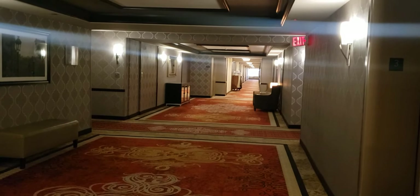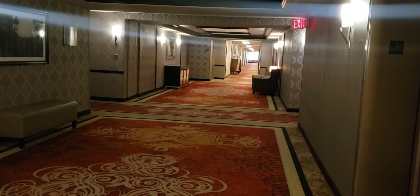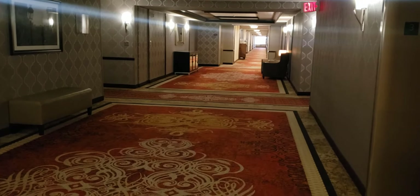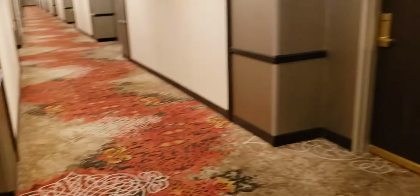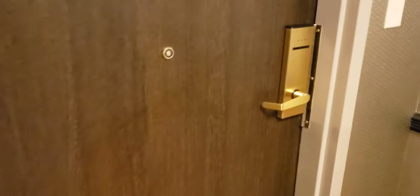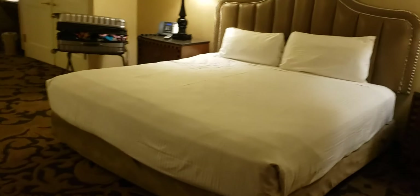Hey everyone, I'm coming to you now from the Orleans. I have moved on from the Cosmo until I'm there again, but just wanted to give you a tour here. This is just the hallway, the set of elevators, a room hall. I am in a handicapped room, so I am literally right here by that elevator.